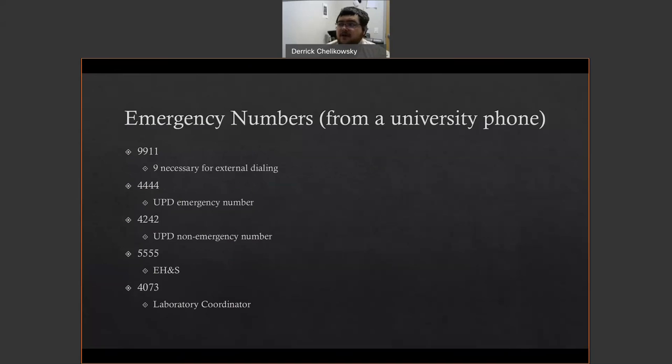Keep note of some of our emergency numbers. First, 9911 — from our university phones, we have to dial 9 first to dial outside of the university, so 9911 is for emergencies. 4444 is the emergency number for the university police department. 4242 is the non-emergency number. 5555 is environmental health and safety, and 4073 is my direct line.